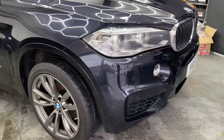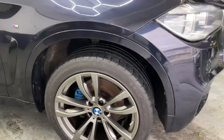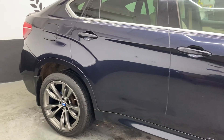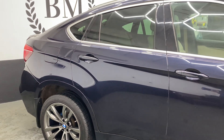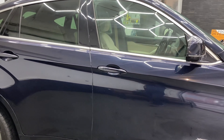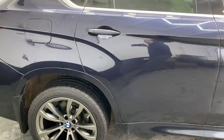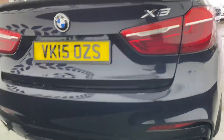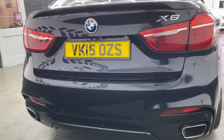Look at this too — we've had the 20 inch alloy wheels refurbished in the Skun Metal Grey, which I think looks really good with the dark blue metallic paint. And these huge twin rear exhaust outlets.